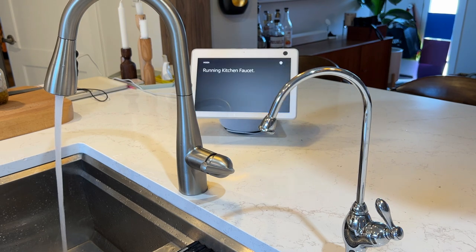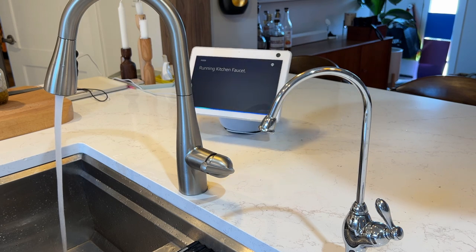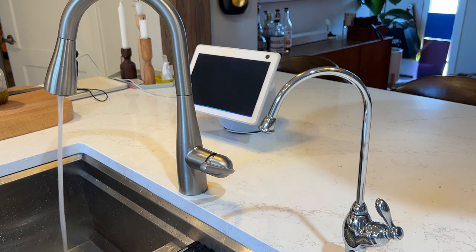Paired with a companion app for easy setup and usually linked to either Google or Alexa for remote voice control, these faucets are beyond clever.